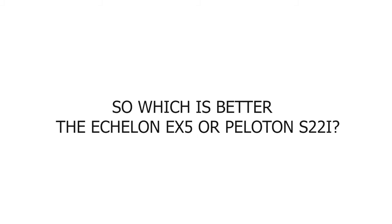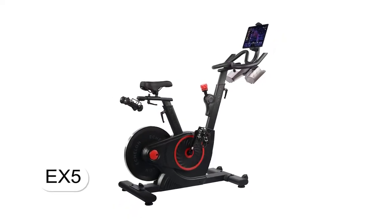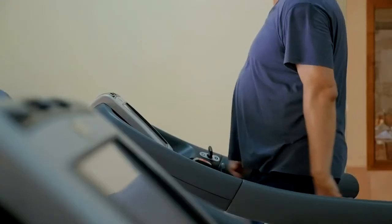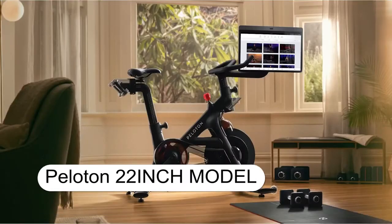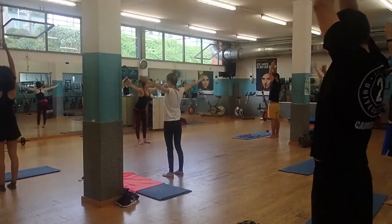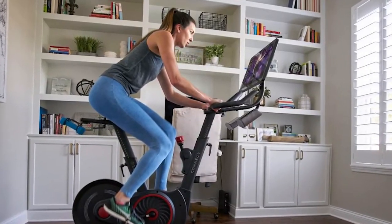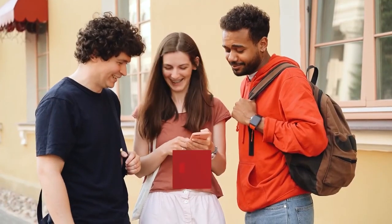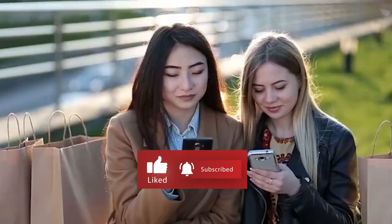So which is better — the Echelon EX5 or Peloton Bike? This very much depends on your budget. The EX5 is a better choice if you're not looking to spend almost $2,000 on a bike, and it still works smoothly with multiple fitness levels and great pedals. Peloton's model is more expensive but has thousands of workouts to choose from and a better warranty cover. Which bike impressed you more? Tell us in the comments below, and be sure to like and subscribe for more fitness equipment reviews. Thanks for watching.